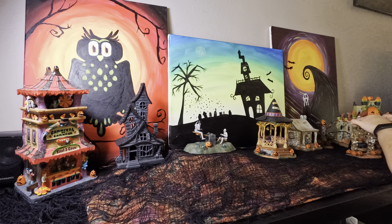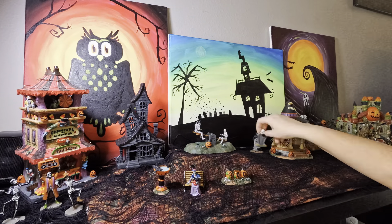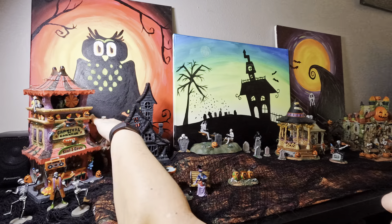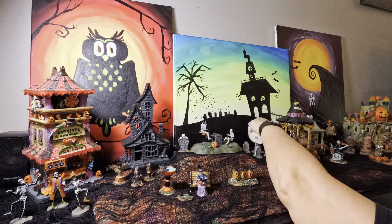The new pieces include those two skeletons on the seesaw, a creepy skeleton cabin, the carnival of carnage I got two years ago, and the piece I got last year was the jack-o'-lantern castle in the other corner.